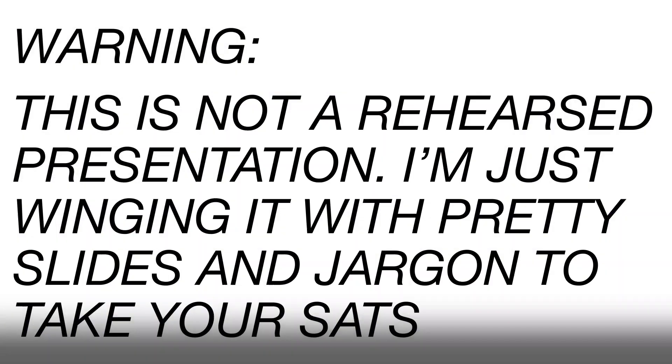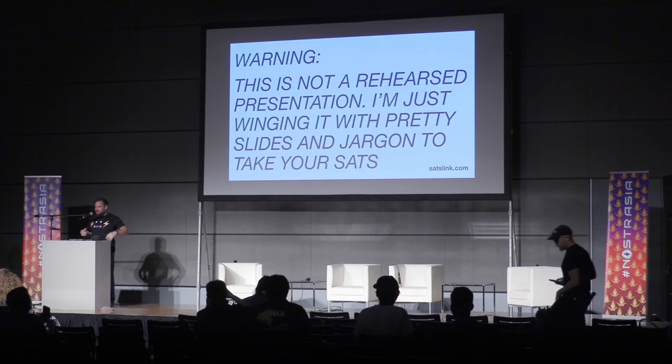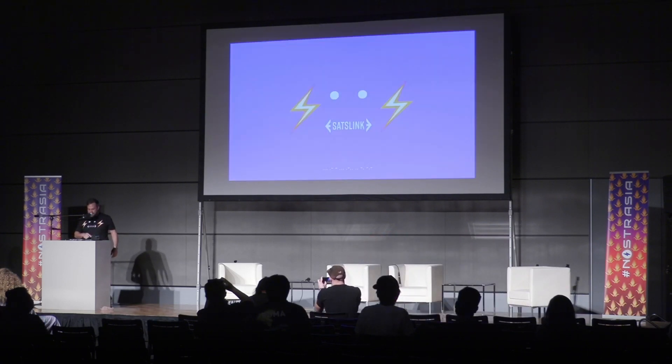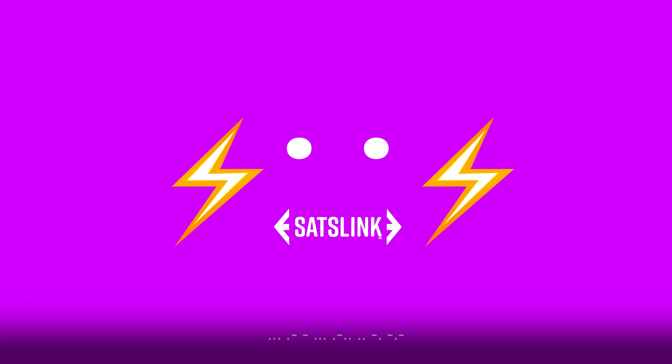Hello. As you can see, this was not very rehearsed. I just figured we'd do a little demo of, you know, let's get some hardware going on Nostr. So the name of this project is SatsLink, and I'm going to get into it.